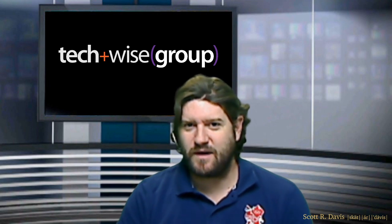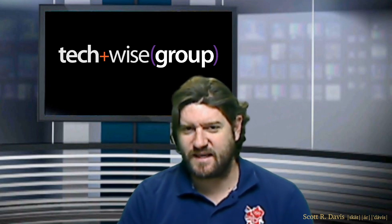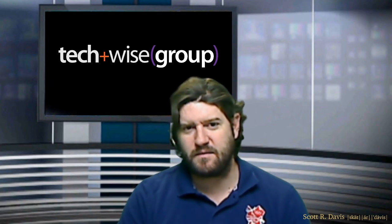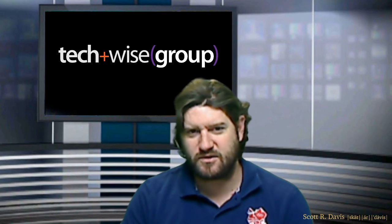Good morning. Scott Davis from TechWise Group. Today is April 22nd, 2020. It happens to be Administrative Professionals Day, so please take a minute and thank your administrative professionals.